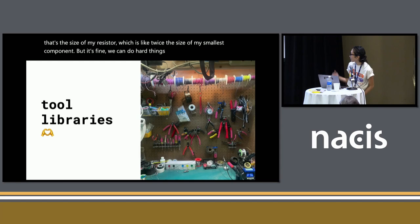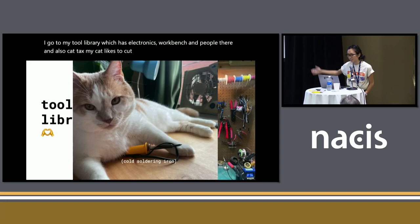I went to my tool library, which has an electronics workbench and people there — and also cat attacks, because my cat likes to cuddle things. So I was like, we can't do this at home. We need to inhale our lead fumes elsewhere.